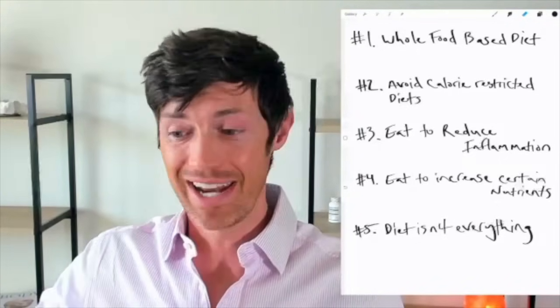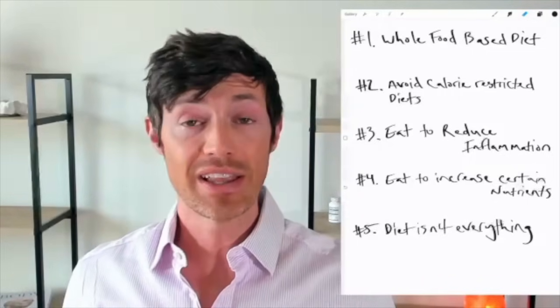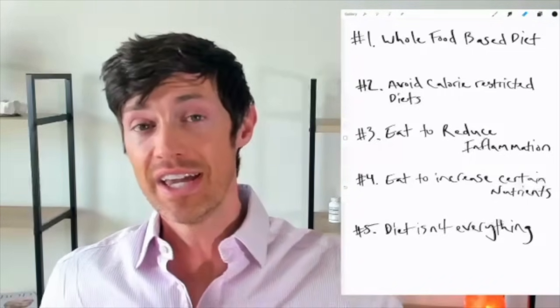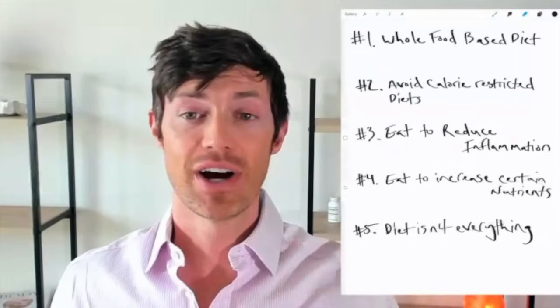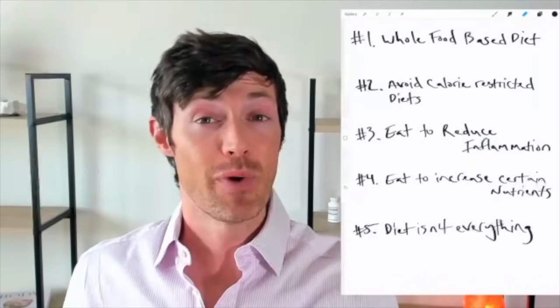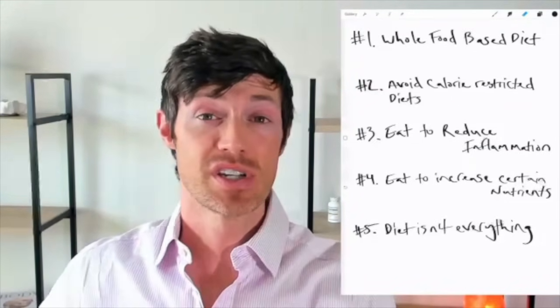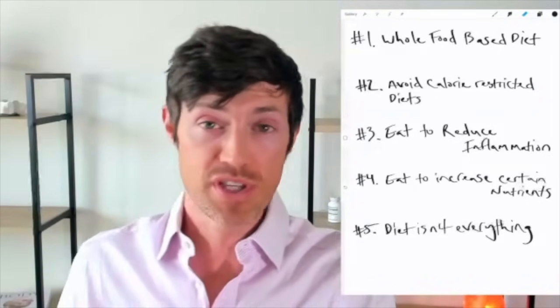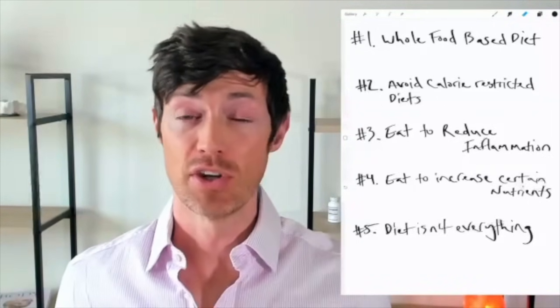If you're following this dietary advice and feeling better but not quite where you want to be, I'd recommend checking out my next video, which discusses different nutrients and supplements you can use to help boost thyroid function in a natural way.